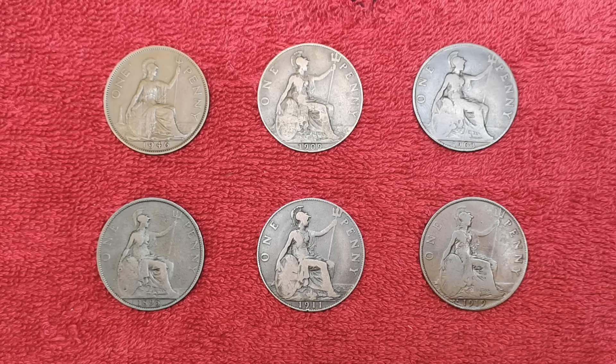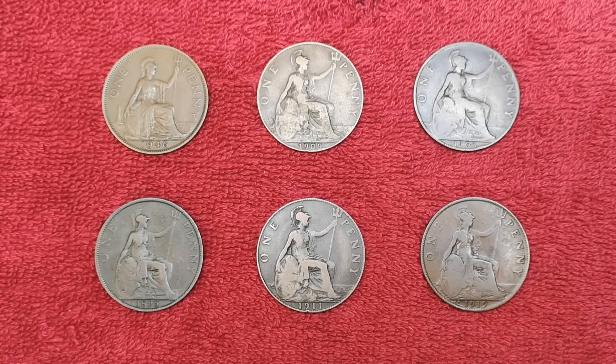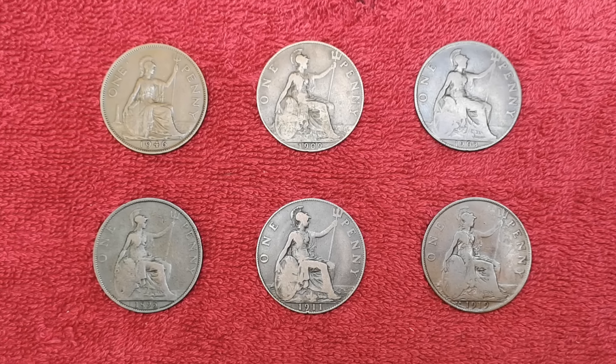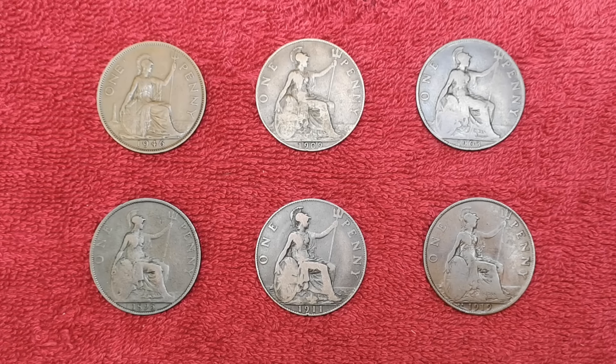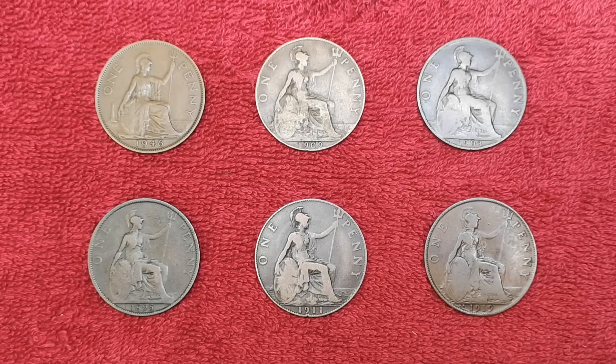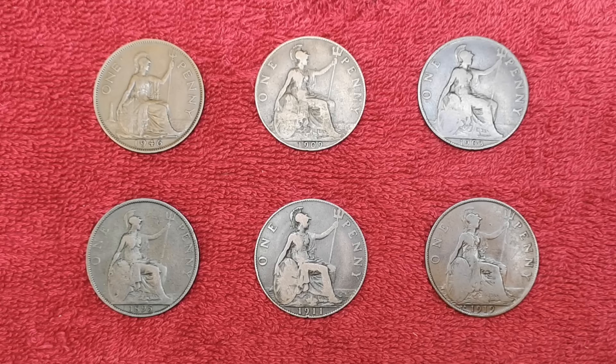A few pennies to look out for — you might have them in your collection already. I've made separate videos on all these coins; if you go to the description of this video, all the links will be there. Thank you very much for watching. Please subscribe if you haven't already, and I'll see you in the next video.